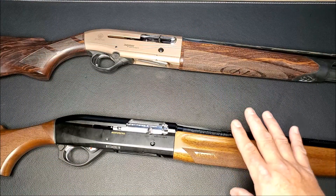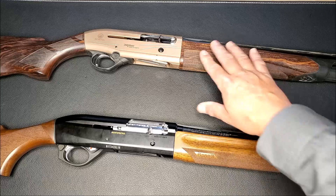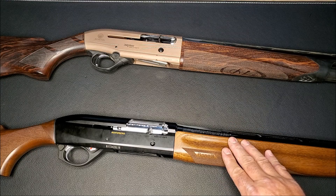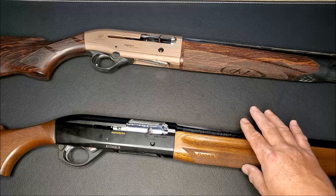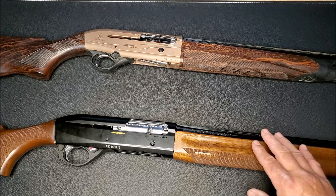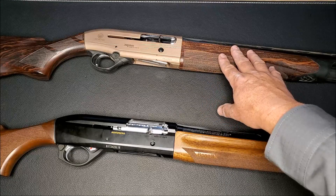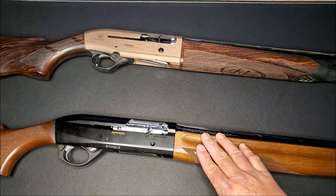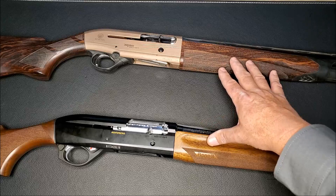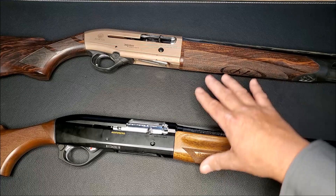The Beretta semi-auto hunting shotguns I own are the 390, the A400, and an A300. The Benelli semi-auto shotguns I own are the M2, two Monofiltros, and I just sold my Super Black Eagle III. So I have extensive experience with both. In this video, I want to dispel or confirm myths from the endless gas versus inertia argument, using the Beretta A400 Explore Action and the Benelli Monofiltro — both chambered in 3-inch 20-gauge, marketed for upland hunters.